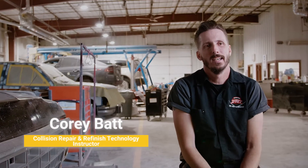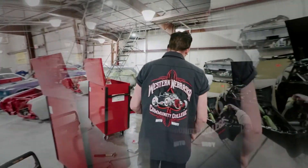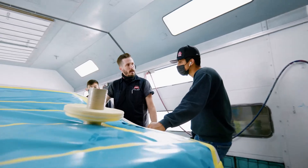My name is Cory Bott, and I am the collision repair and refinish instructor here at Western Nebraska Community College. I started in the industry in 1989 and worked in the field for about seven years, and I've been teaching here for the last 23 years.